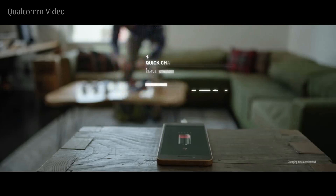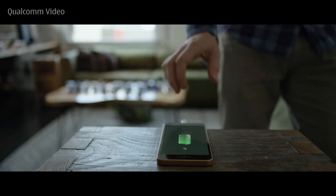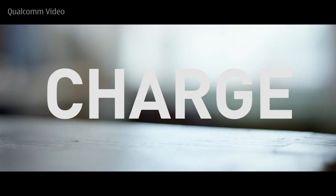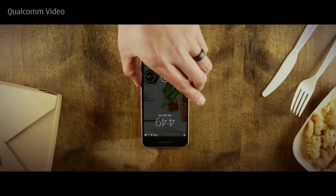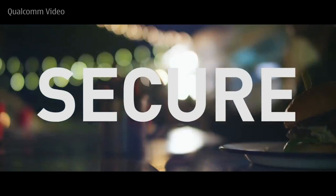Qualcomm is also expected to unveil a new mid-to-high-end chip called the Snapdragon 660 next week. This SoC is expected to be found inside the new Samsung Galaxy C series, the Xiaomi Redmi Pro 2, the Mi Max 2, the Nokia 7 and Nokia 8, just to name a few handsets.